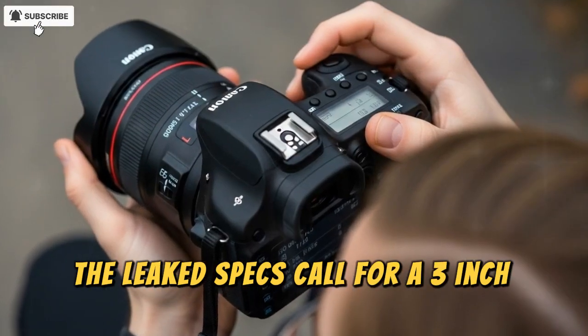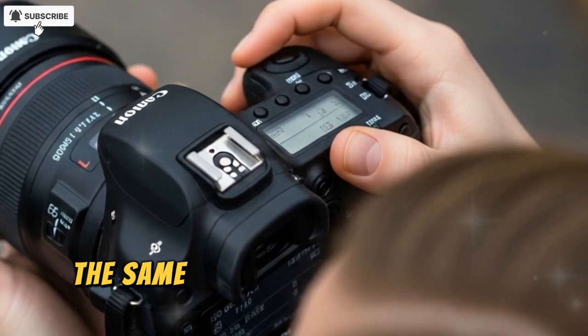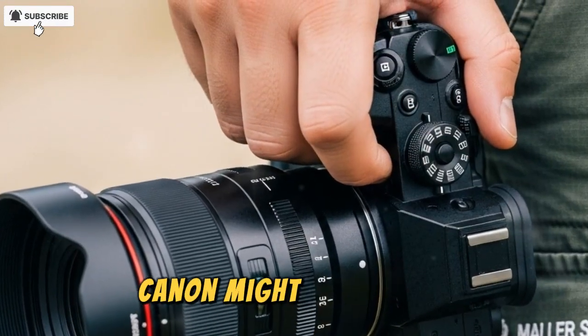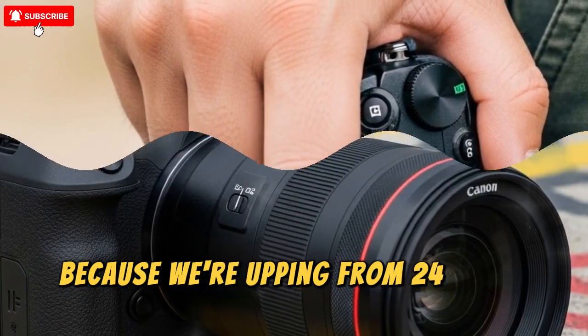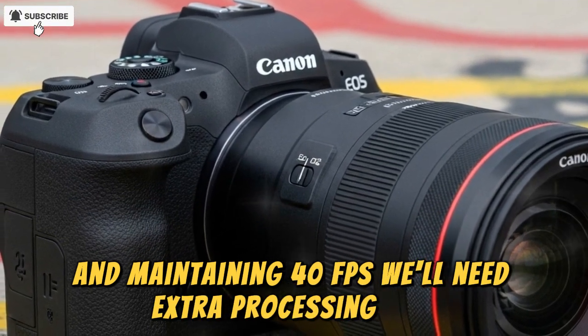On the display side, the leaked specs call for a 3-inch rear LCD and an EVF with 5.76 million dots — the same EVF resolution as the R5 Mark 1 and 2. Canon might reuse the R3's upgraded EVF to lower production costs, which wouldn't surprise me.